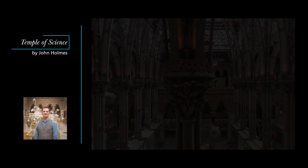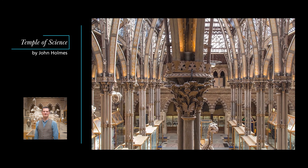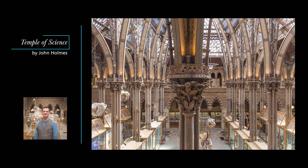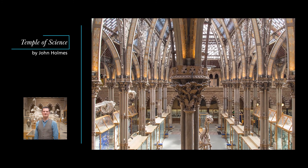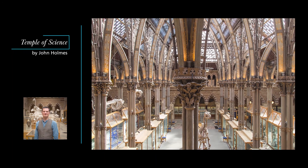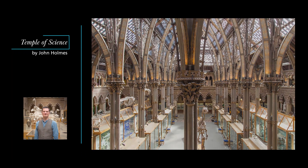Charles Daubeny, professor of chemistry and botany at Oxford, imagined the central court of the museum as the sanctuary of the temple of science. With its gothic vaulting and glass ceiling, its celebration of natural forms and materials, and its pantheon of scientists doing science, it is exactly that. It is also simply the best place in the world to appreciate the brilliance of Pre-Raphaelite sculpture.